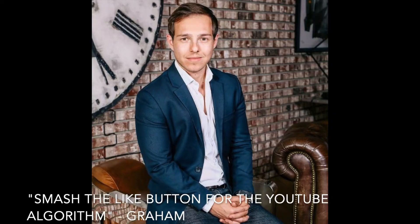If you have not yet liked the video, I'm going to start calling it Graham Stephaning the like button. If you don't know what that means, go watch one of Graham Stephan's videos and then you'll understand. I appreciate you guys watching and hopefully you enjoy it.